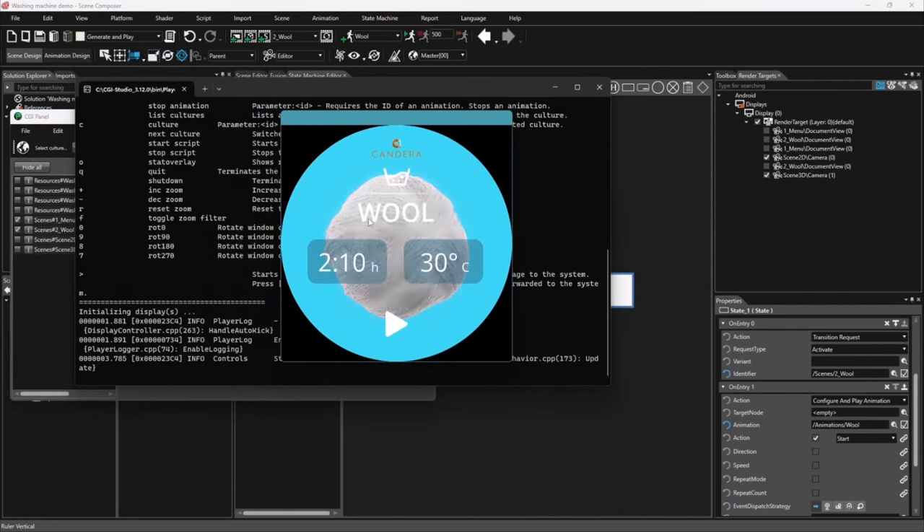The animation also has to start, so we go back to the state machine and add an 'on entry' action to trigger the animation. We choose which animation it is — easy, we only have one. Now we can test it, and you can see the nice two-second fade-in. It looks pretty good. I hope that gives you a brief overview of what I mean when I say 'bring your design to life' — really starting from Photoshop where there is just no logic.